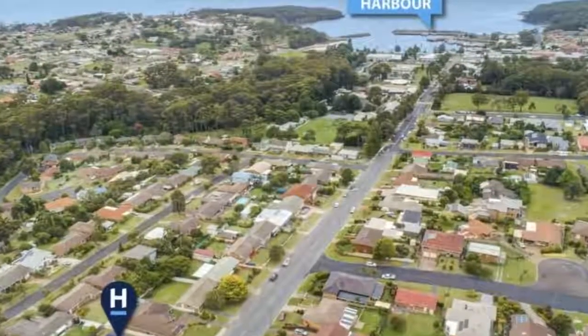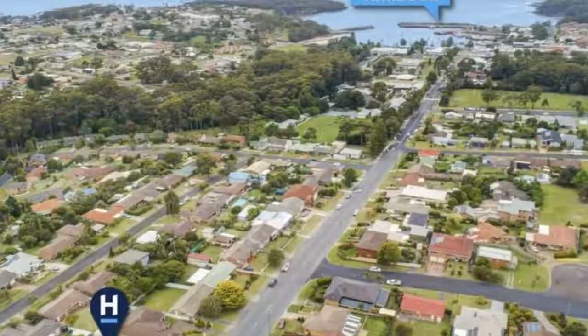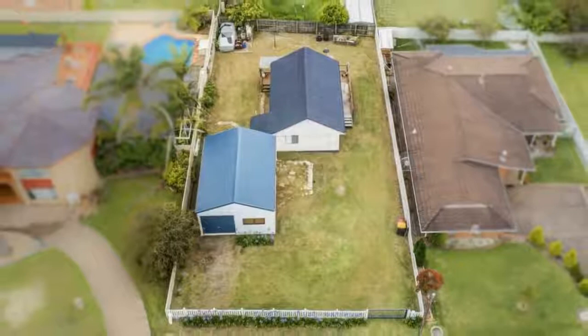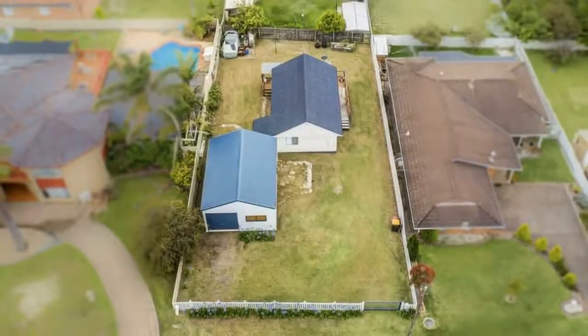In the heart of town, this property has endless possibilities. The cosy two-bedroom home is tidy and positioned towards the back of the block, offering potential for a second dwelling.